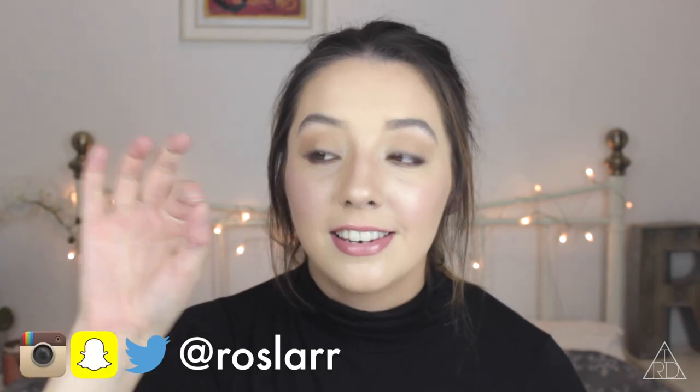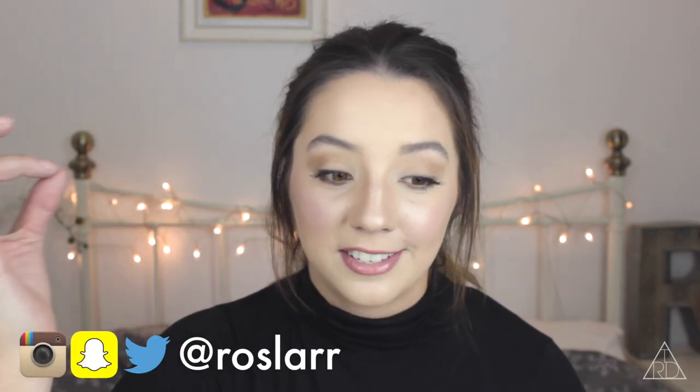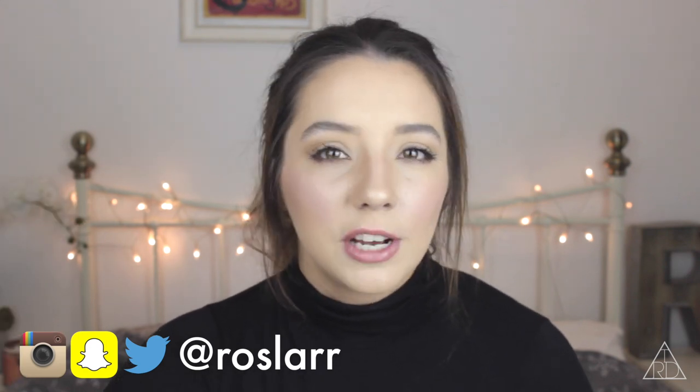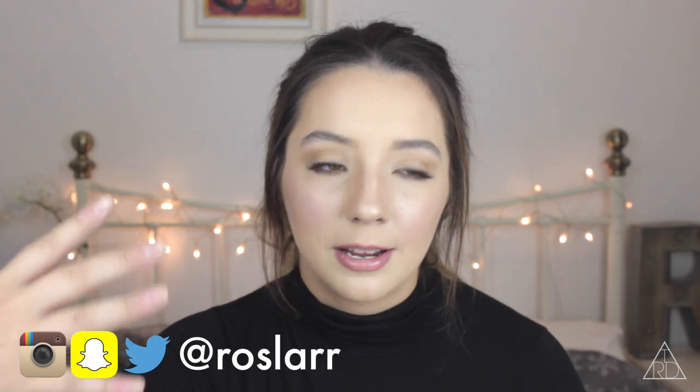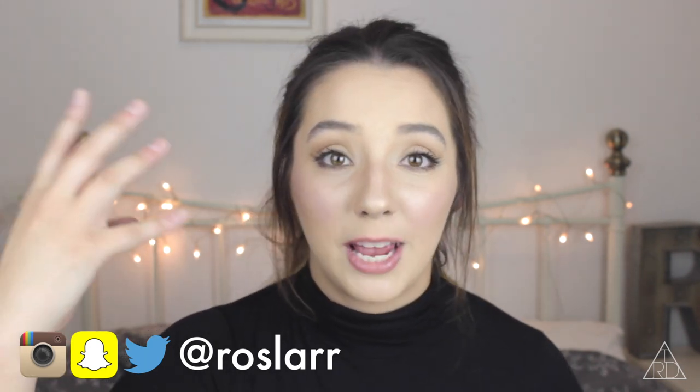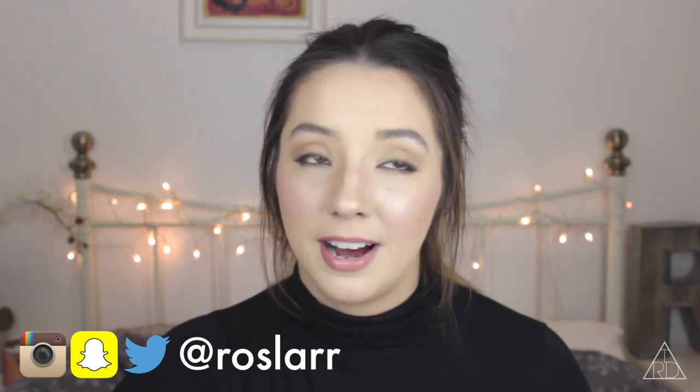Hey! Today's video I am beyond excited about because I'm doing my first ever unboxing video on this channel. I am literally obsessed with watching these videos on YouTube. Unboxing videos are like one of my favourite things to watch. I think it's because I love getting post — like any kind of post, like parcels, letters, even bank letters I get a little bit excited about.